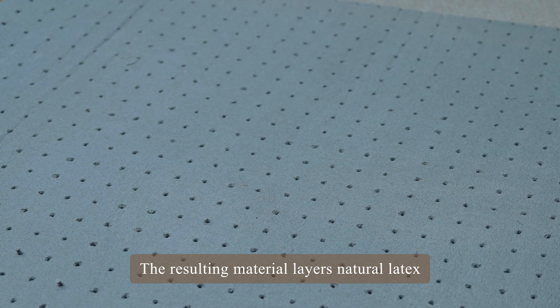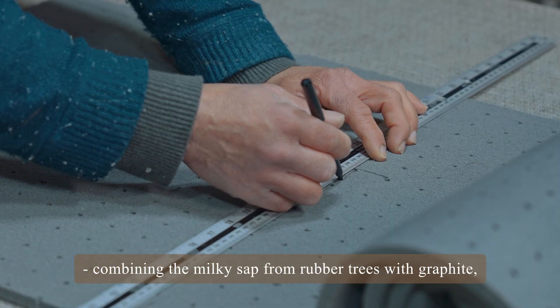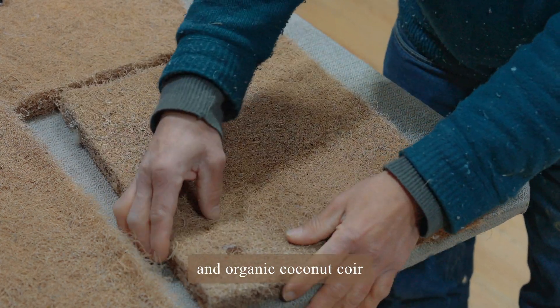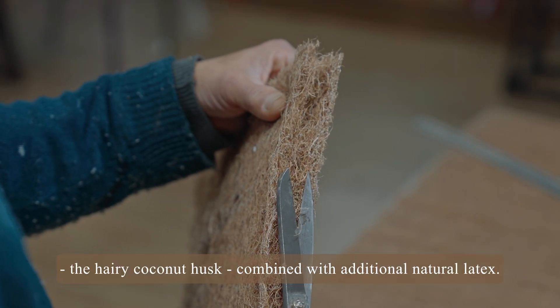The resulting material layers natural latex — combining the milky sap from rubber trees with graphite, which is naturally fire-retardant — and filling this with air for extra cushioning, and organic coconut coir, the hairy coconut husk combined with additional natural latex.